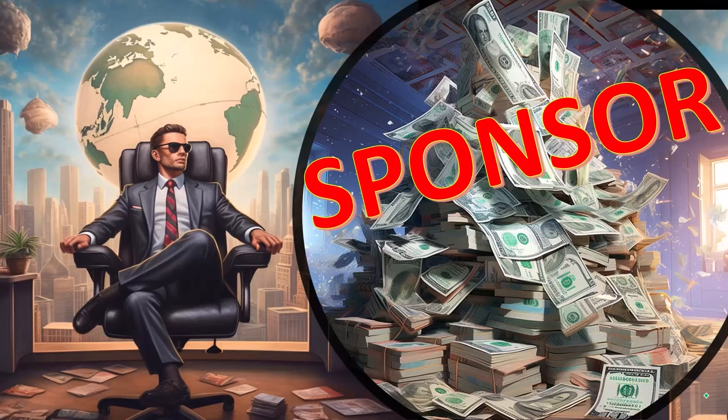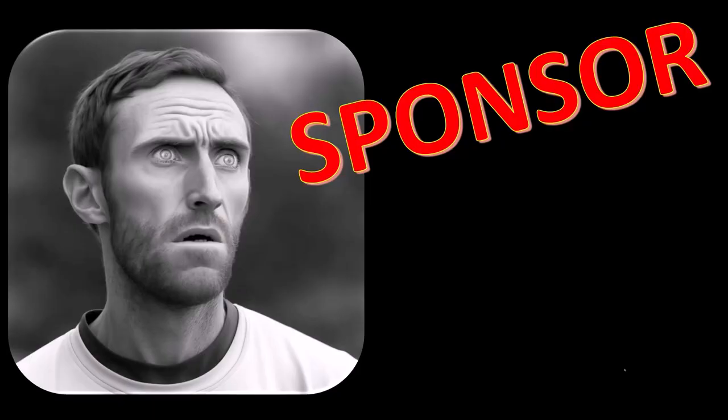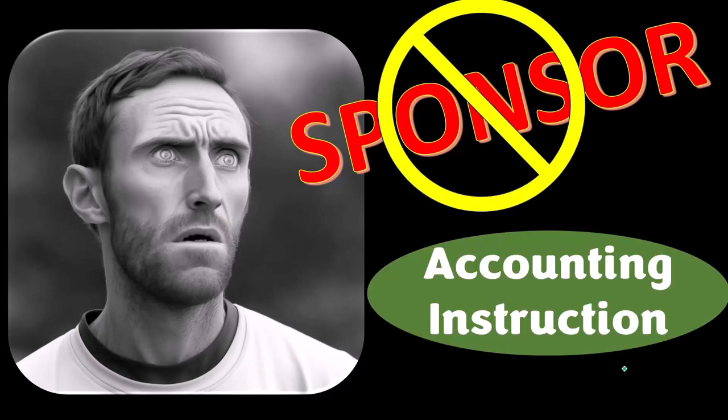First, a word from our sponsor. Actually, we're sponsoring ourselves on this one because apparently the merchandisers don't want to be seen with us. But that's okay, whatever, because our merchandise is better than their stupid stuff anyway.